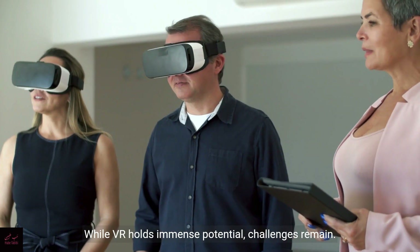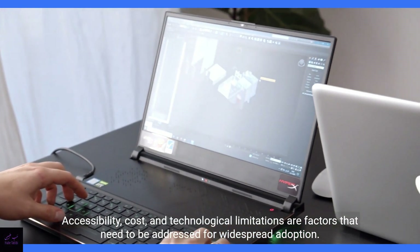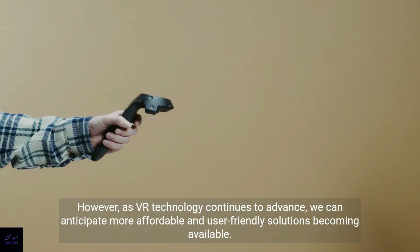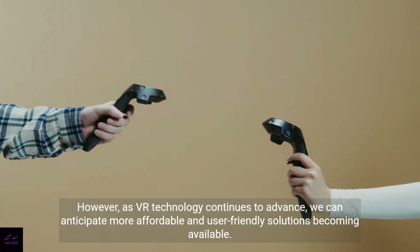While VR holds immense potential, challenges remain. Accessibility, cost, and technological limitations are factors that need to be addressed for widespread adoption. However, as VR technology continues to advance, we can anticipate more affordable and user-friendly solutions becoming available.